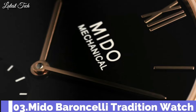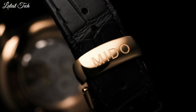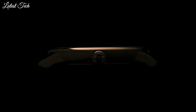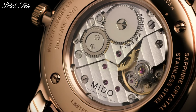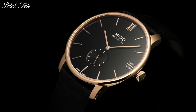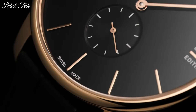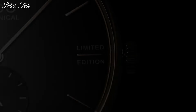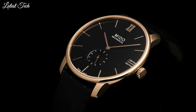Number 3. Mido Baroncelli Tradition Watch. It honors Mido's watchmaking heritage in its most timeless form. The harmonious lines and subtle curves bestow both a rare sense of elegance and tradition on this classical collection. Fitted with latest generation technology, the automatic movement can be admired through the transparent case back. Case material: stainless steel with rose gold PVD coating. Case length: 39mm. Lug width: 20mm. Functions: small second. Movement: manual. Water resistance: 30m.